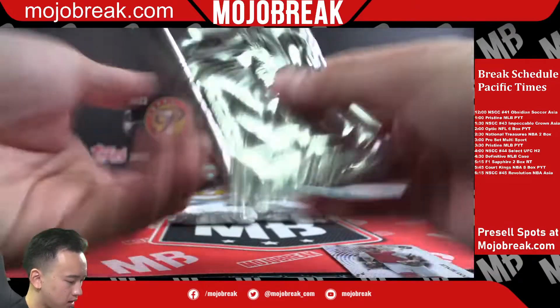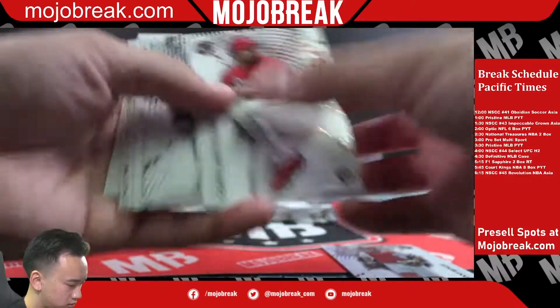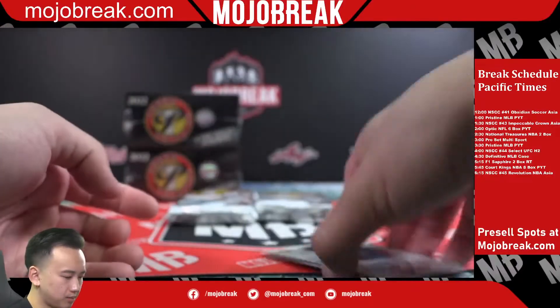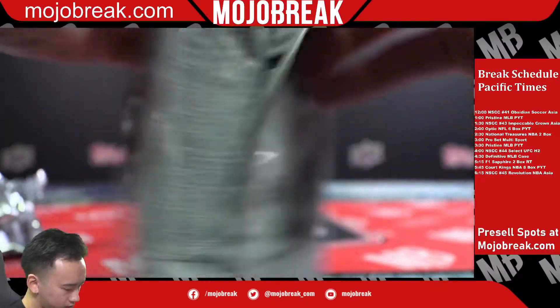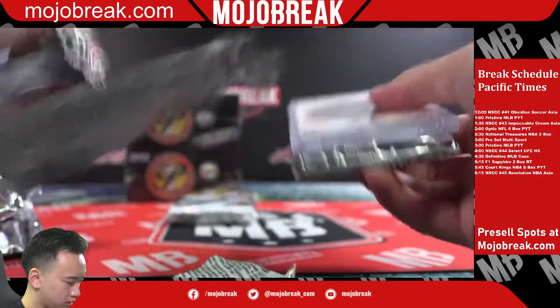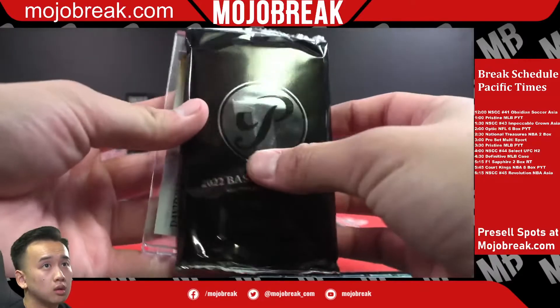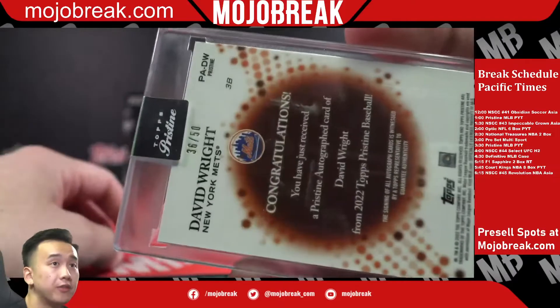Johnny Bench, Mark Canha — refractor. Devers Pure Power.